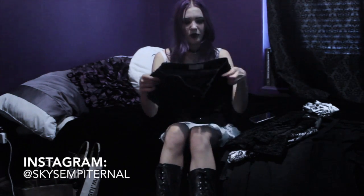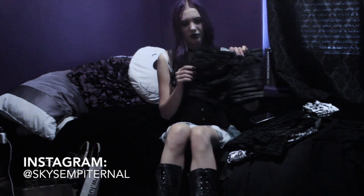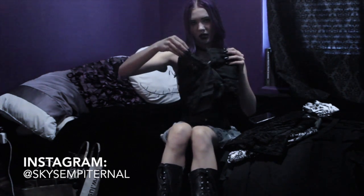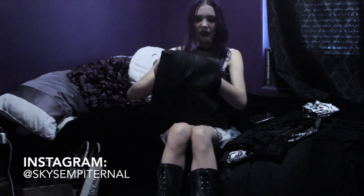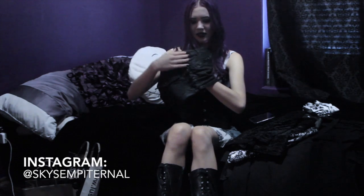I went to Free People and I found these shorts that are kind of a pleathery material. They are a little bit high-waisted. They have like five buttons right here and a zipper pocket, buttons on the back, and the amazing part is the sides are stitched.